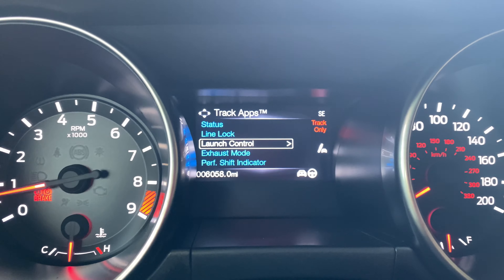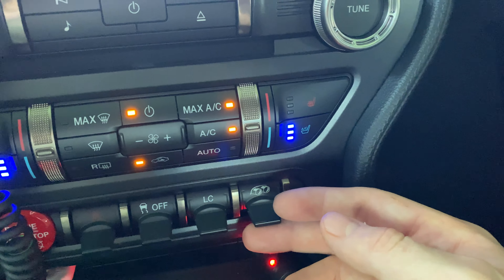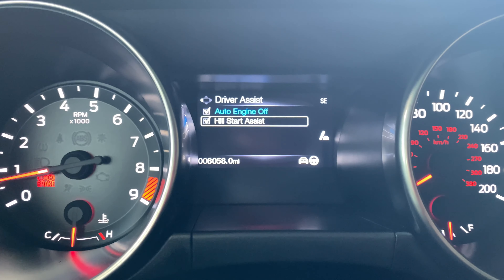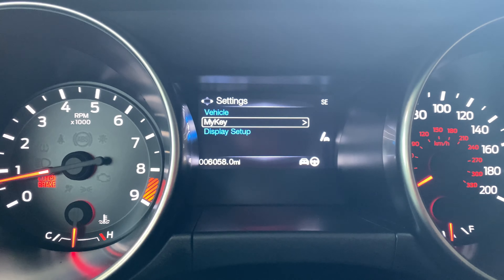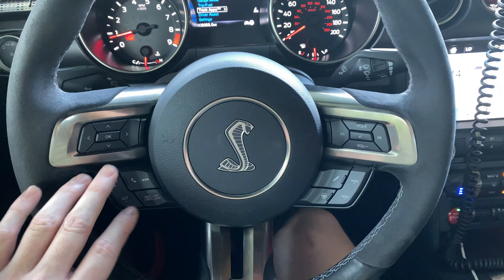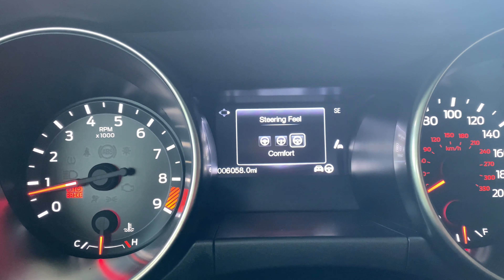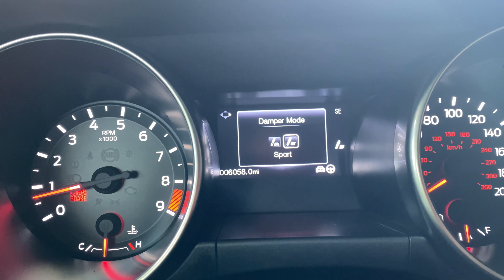You have the Track Apps, which include line lock — very cool — launch control, and you can change the exhaust mode through that or use the little flip switch to turn the active exhaust on and off. There's also a shift indicator, accelerometer, acceleration timer, lap timer, brake performance, and you can clear your results. Under driver assist you have engine auto-off and hill start assist. In vehicle settings you can change lighting, locks, and other options. On the steering wheel you have cruise control, menu controls, volume, and skip tracks. More importantly you can change the steering mode — sport, comfort, or normal — and the damper mode — normal or sport. Let's leave both in sport for later.